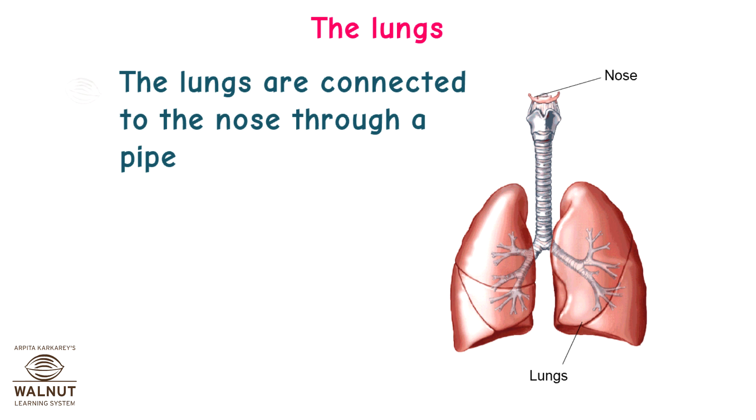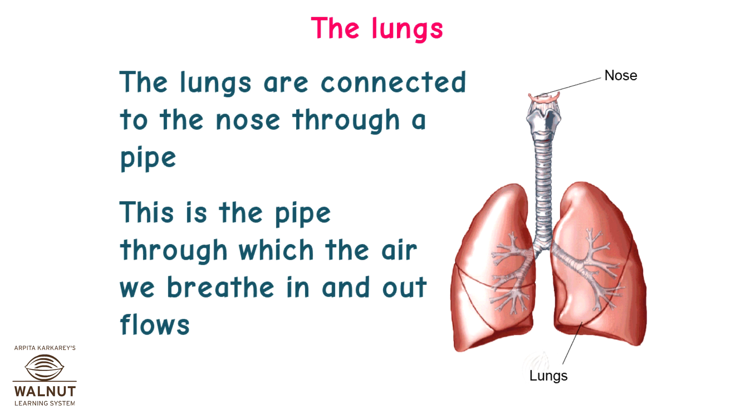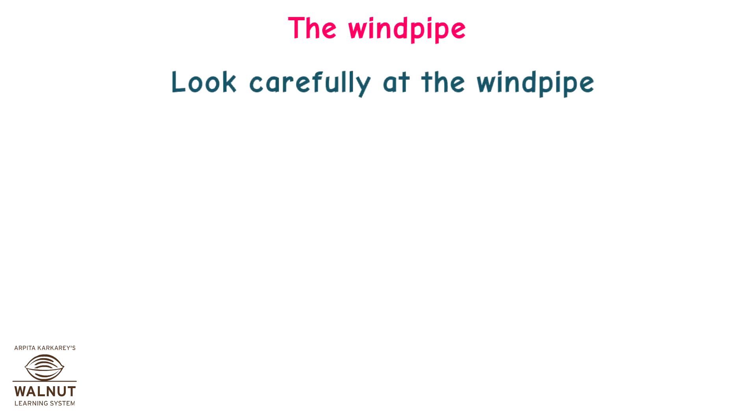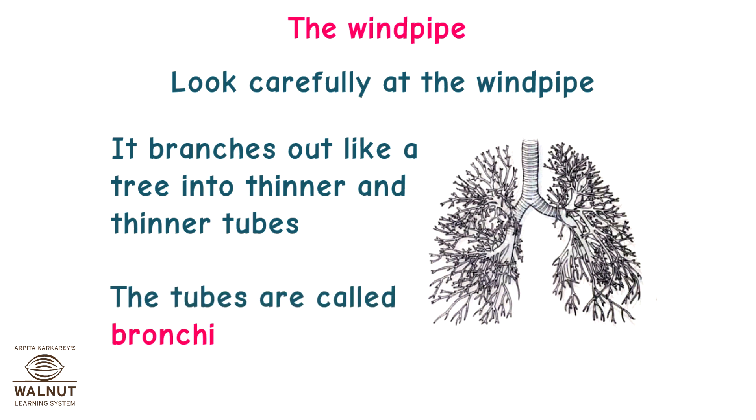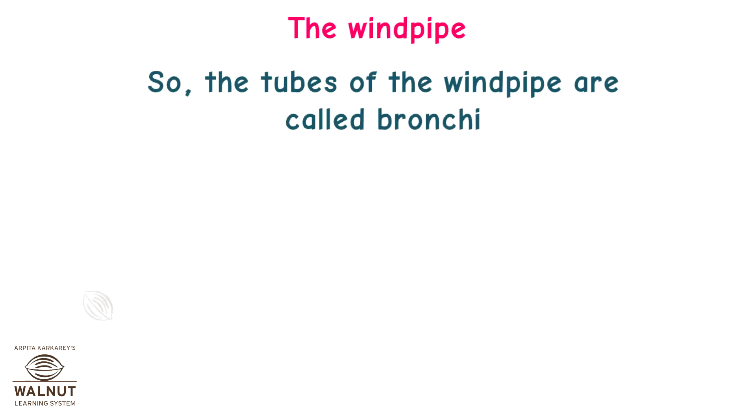The lungs are connected to the nose through a pipe. This is the pipe through which the air we breathe in and out flows. It is called the windpipe. Look carefully at the windpipe — it branches out like a tree into thinner and thinner tubes. These tubes are called bronchi.